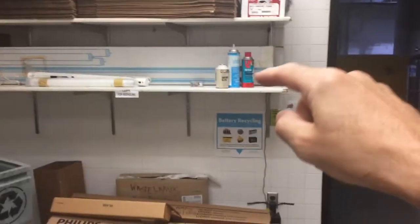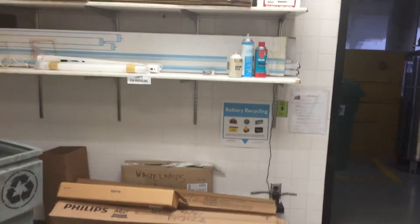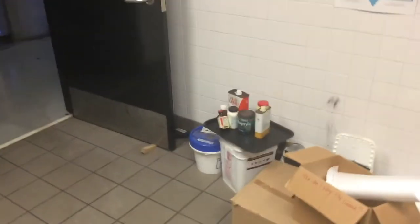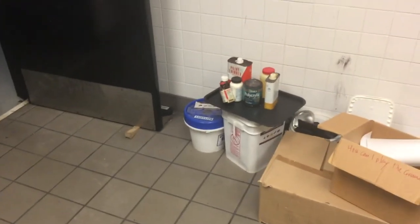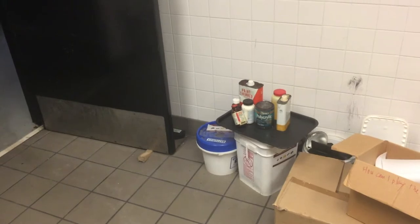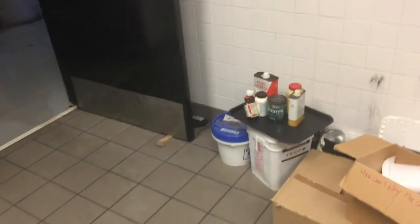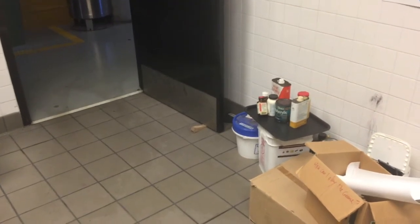A lot of these cans are probably just recycled cans, but if they're hazardous waste there's another building where those things go. It looks like some of that might be hazardous waste, so we'll have to let people know that it needs to be taken to another building where we actually have a hazardous waste room to dispose of it.